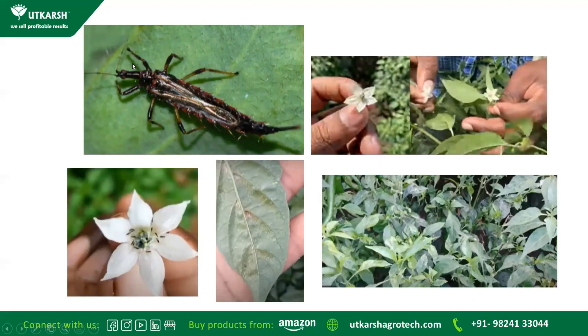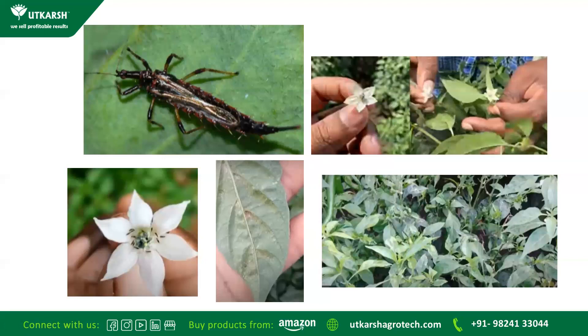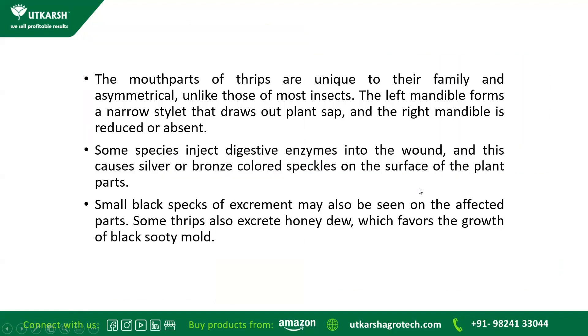These are real photos received from Telangana farmers showing the adult stage and the damage caused. The mouth parts of Thrips are unique to their family and asymmetrical. Unlike most insects, the left mandible forms a narrow stylet that draws out plant sap, and the right mandible is reduced or absent. Some species inject digestive enzymes into the wound, causing silver or brown coloured spectacles on the surface of the plant. You can see these spectacles being formed.